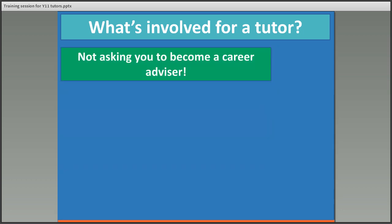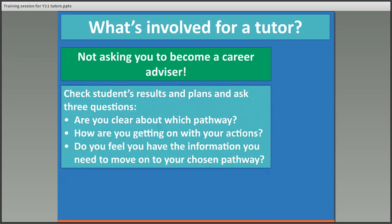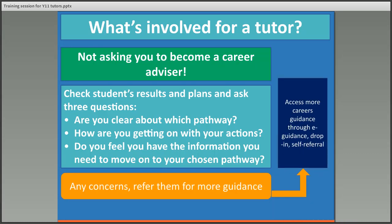We are not asking you to become a careers advisor. We're just asking you to spend five minutes with the students checking they're still on track, and really we want you to ask them three questions: Are you clear about which pathway you're doing? How are you getting on with your actions — are they working towards the things they've said? And do you feel you have the information you need to move on to your chosen pathway? If you're concerned that a student isn't progressing or something significant has changed, you can refer them for more guidance.